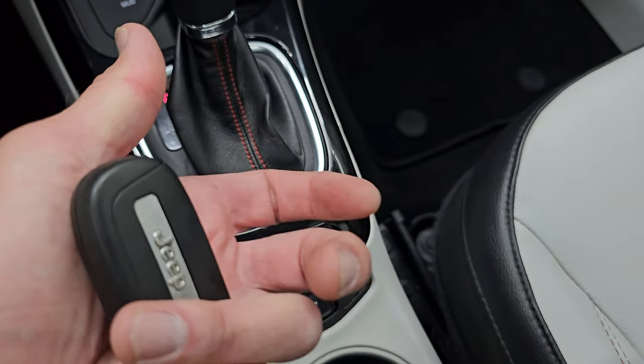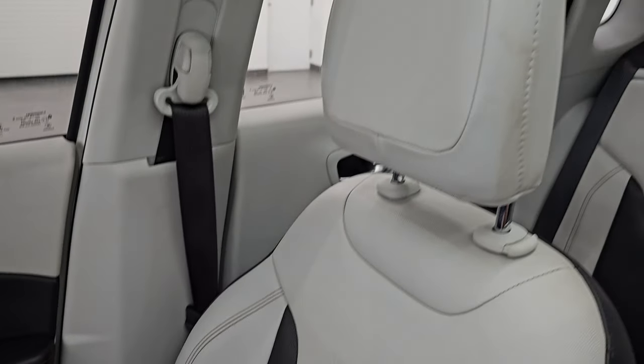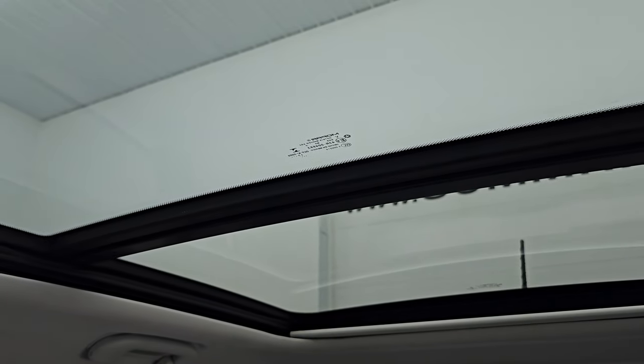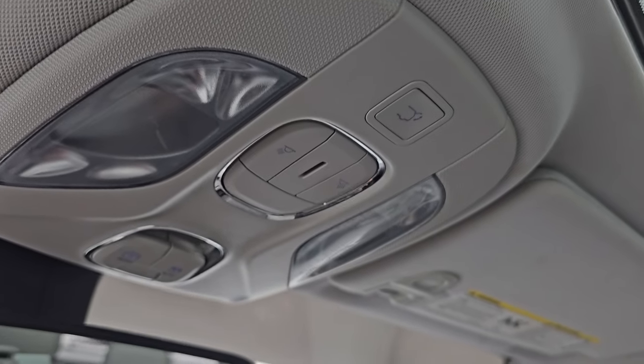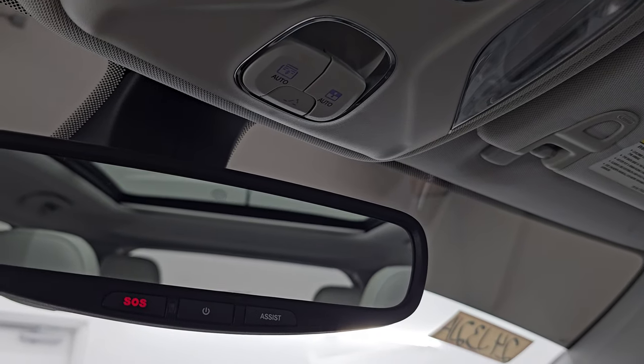Keyless entry with remote start — that's a really nice feature. The passenger-side floor mat and seat are in excellent condition. I don't think anybody's ever smoked in this car. The panoramic Vista Roof with second-row fixed glass and power sunroof is a very nice feature that makes it very airy inside. You get map lights, sunroof and sunshade controls, and SOS and assist buttons in the mirror.